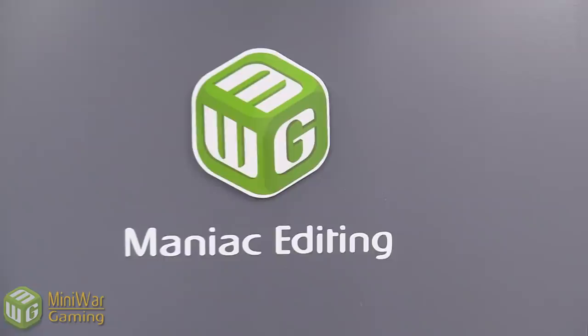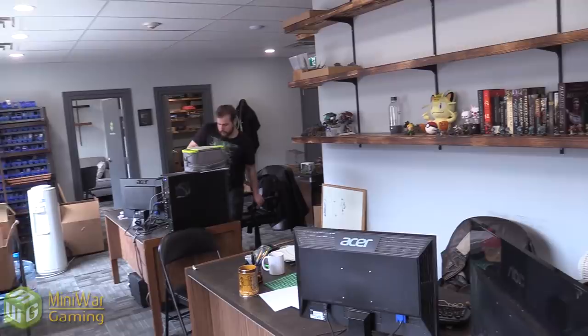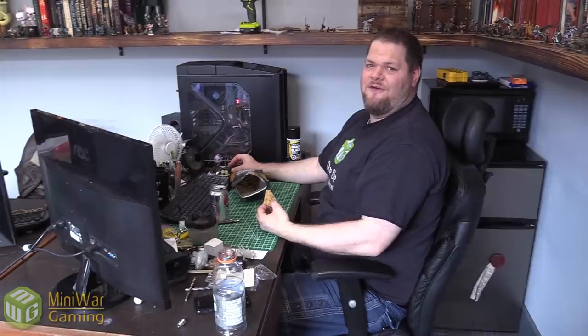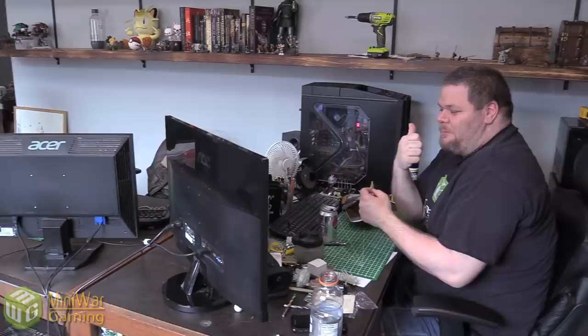We've got new signs on the doors. This is the Maniac Editing Room — I guess that qualifies me as a maniac. And here we have the employee lounge. What is up with Steve? This is his office — Vito's desk and Luca's desk. It says 'lounge' on the door. Look at all the hard work: eating rice chips and watching YouTube. Hard at work.